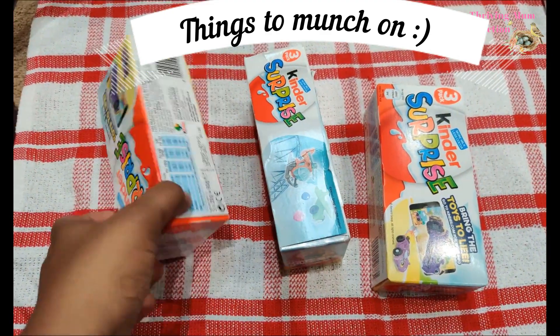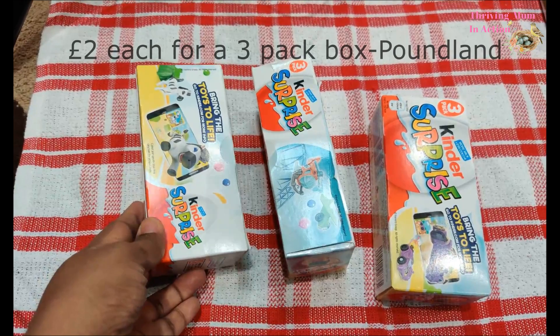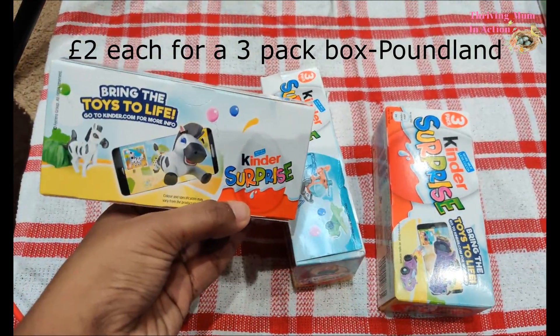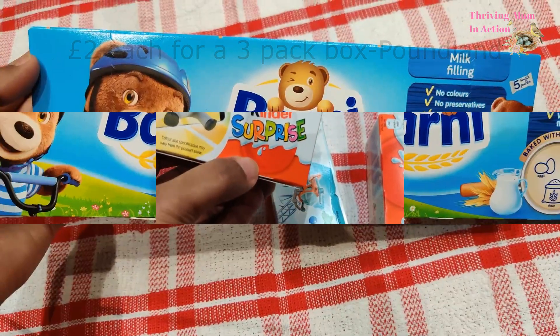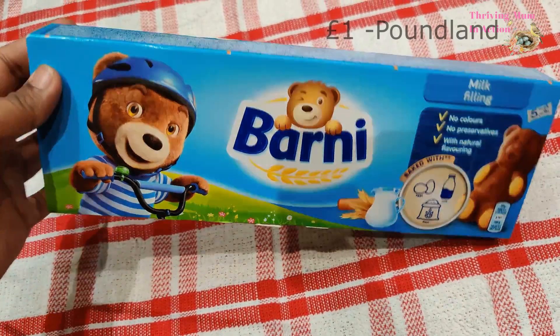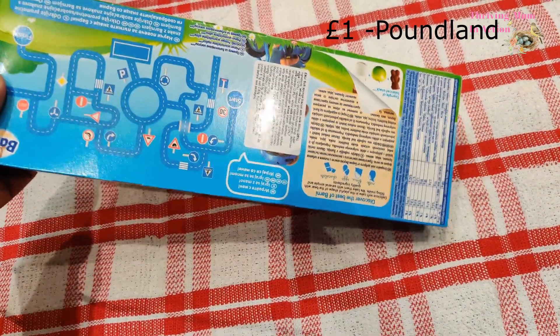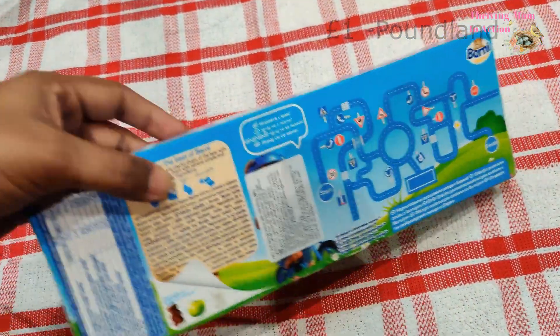Every child I know loves Kinder egg surprises, and behind the box were instructions on how to play with the little surprises that come inside the eggs, so I'm sure kids would love to get one of these in their stocking. I also picked up these Barney cakes — I know it's a big hit among young kids — and as you can see behind the box there's a little game that the kids can figure out and have fun with.